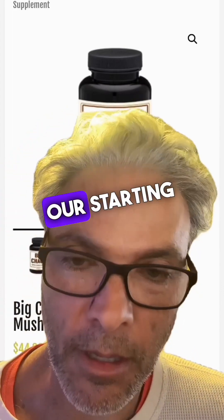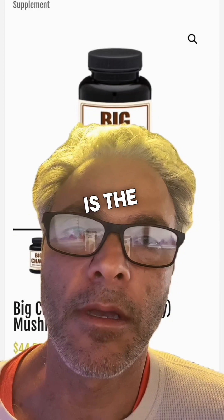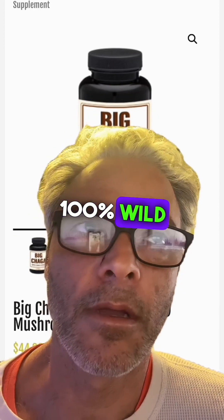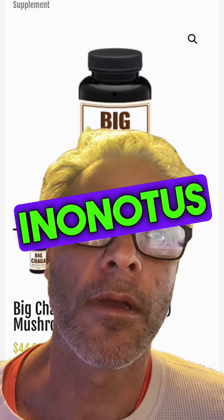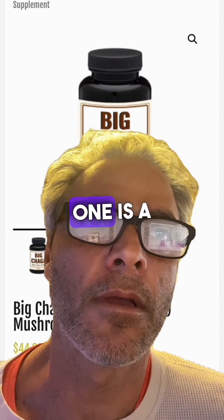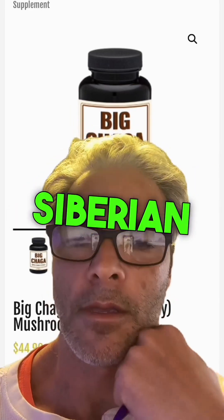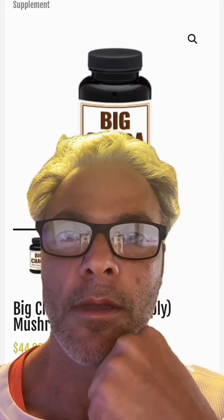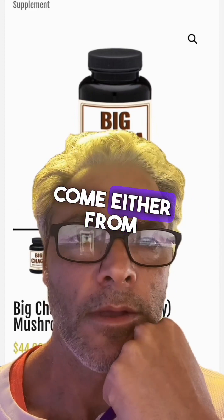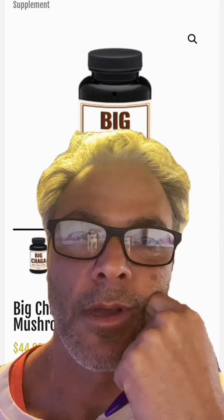Our starting material for our process technology is the wild, 100% wild Chaga mushroom, Inonotus obliquus. We do two products: one is a Canadian Chaga extract, and the second product is a Siberian Chaga extract. The raw materials come either from Canada or from Russia.